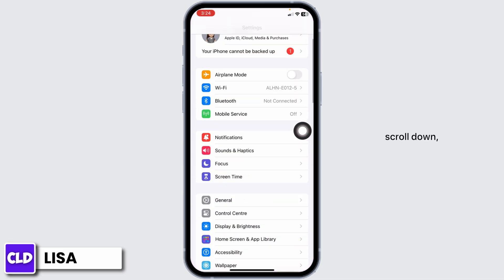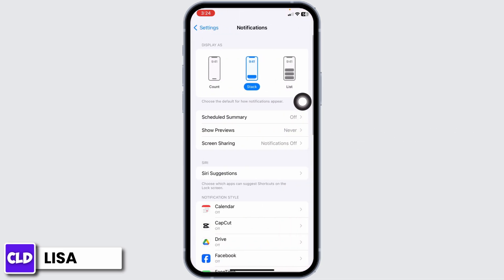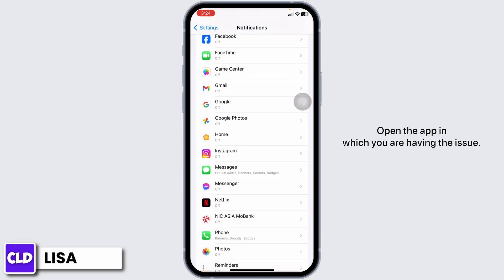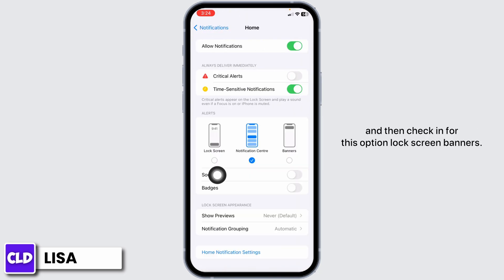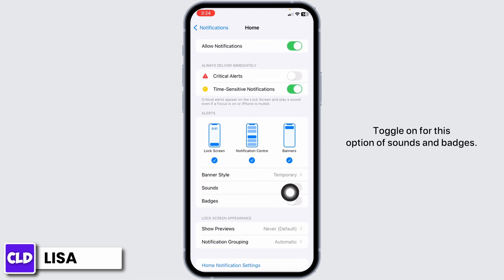Open your Settings, scroll down, and tap on Notifications. Scroll down to find the different apps and open the app in which you are having the issue. Make sure you have the toggle on for Allow Notifications, then check the options for Lock Screen, Banners, Sounds, and Badges — toggle all of these on.